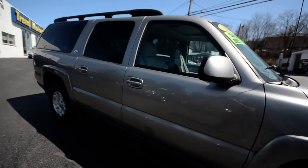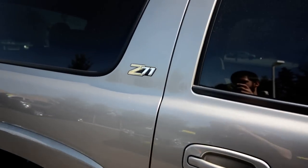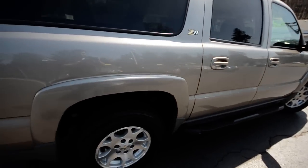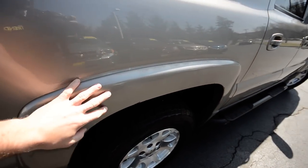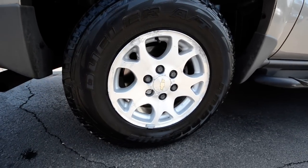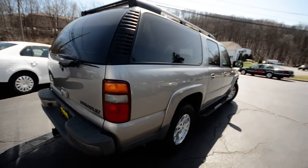Finished off in light pewter metallic. This one has the Z71 off-road option, giving you a couple of different features. Not quite sure exactly which ones, but I'm sure these gnarly fender flares are part of it, as well as these 17-inch alloy wheels. And there may be a bit of tinkering done with the suspension from the factory.